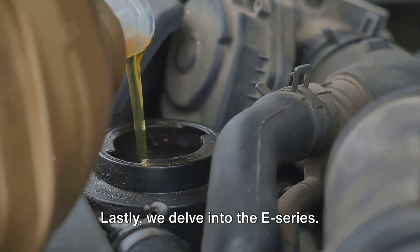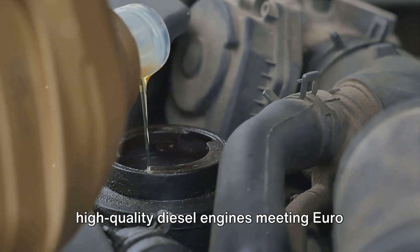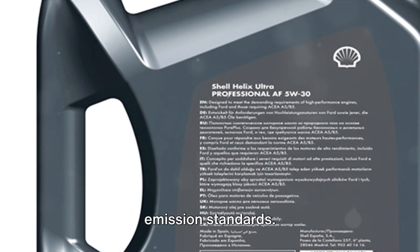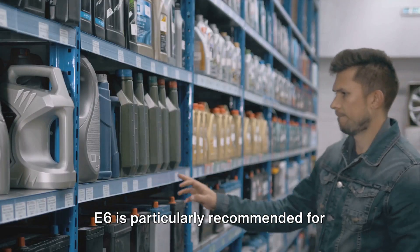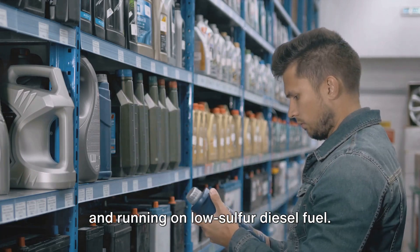Lastly, we delve into the E-Series. E4, E6, and E7 are crafted for high-quality diesel engines meeting Euro emission standards. E6 is particularly recommended for engines equipped with particulate filters and running on low-sulfur diesel fuel.